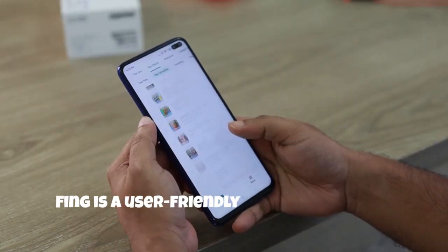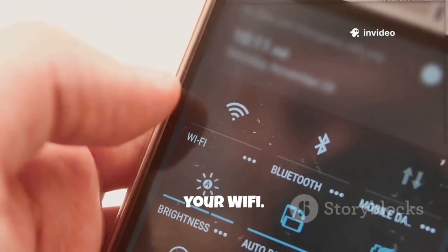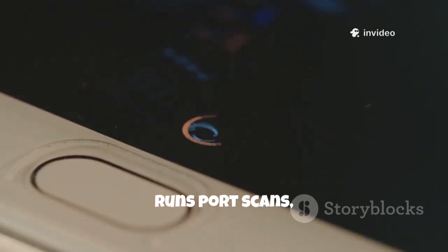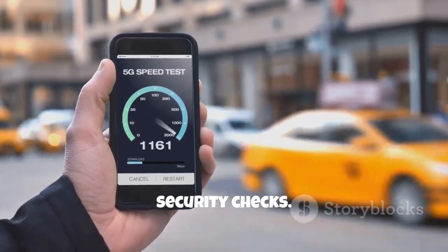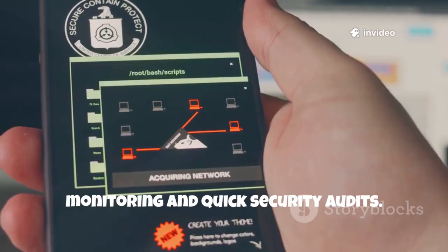Fing is a user-friendly network scanner that quickly identifies all devices on your Wi-Fi. It recognizes device types, runs port scans and alerts you to new connections. Fing also offers speed tests and router security checks. It's perfect for everyday network monitoring and quick security audits.